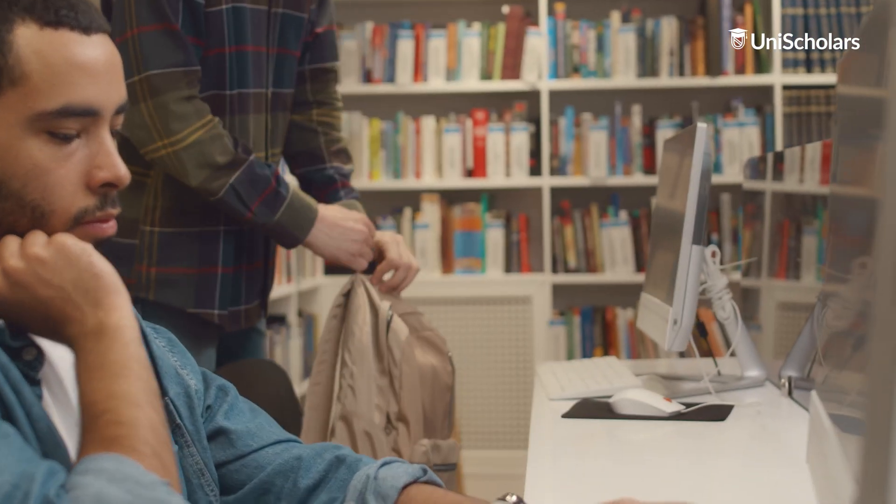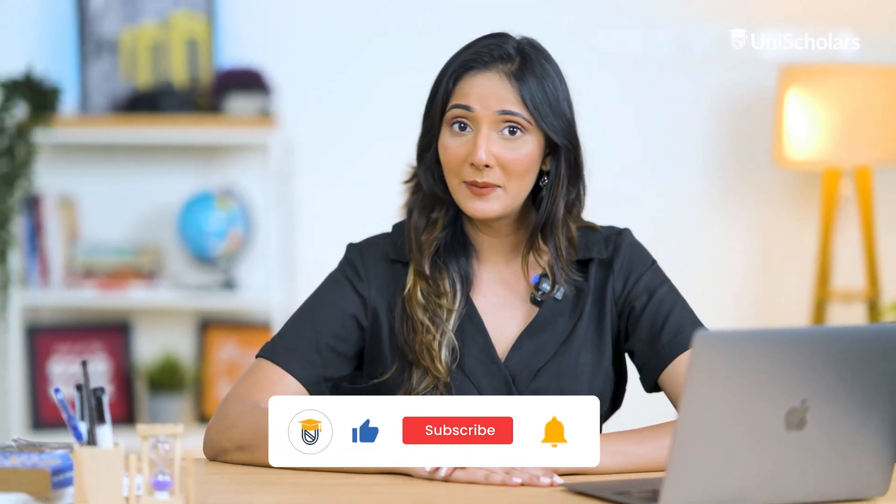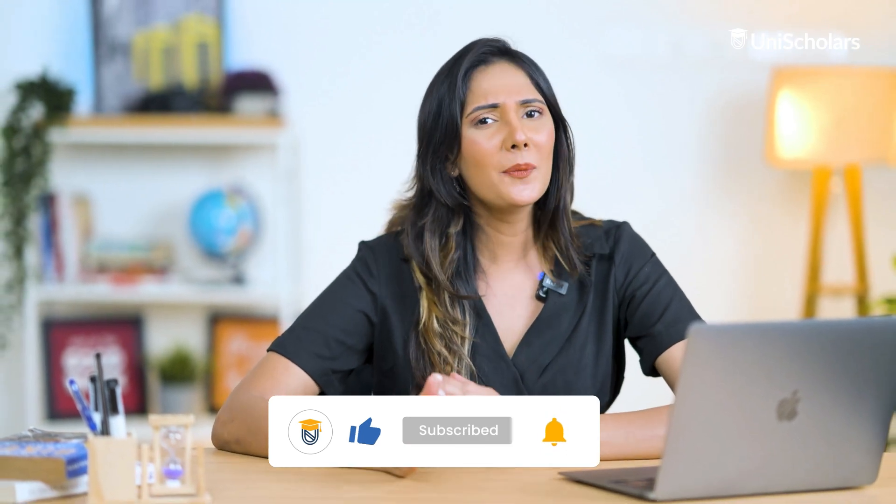To sum it up, engineering degrees in the UK open doors to interesting opportunities, driving innovation and technological advancements across diverse industries. Skilled engineering courses are offered by the top universities in the UK. Now that you have everything on engineering courses, streamline international engineering applications with your one-stop study abroad solution — Uni Scholars.